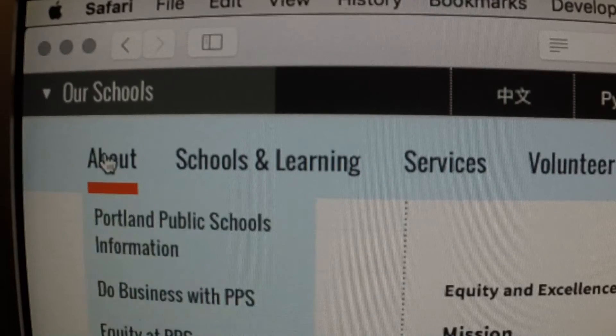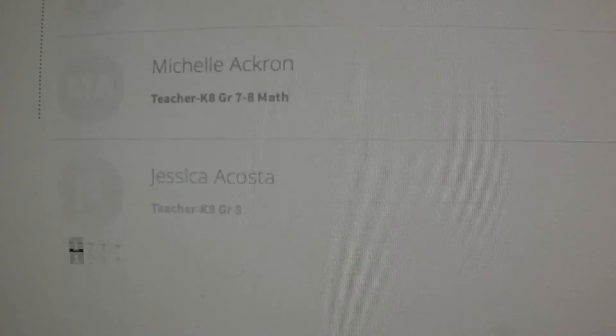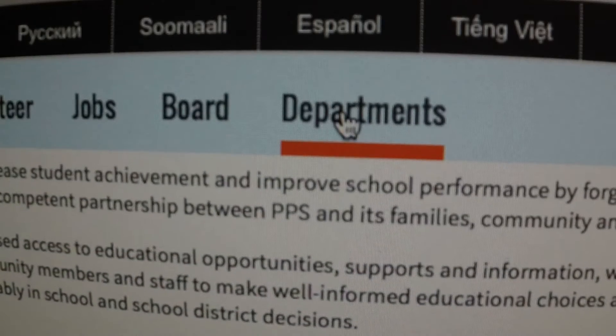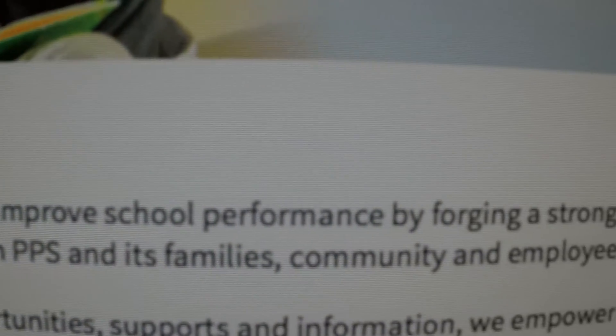If you're looking for the email or telephone number of one of PPS's more than 6,000 employees, check out the new searchable database under About. Also on the channel bar is a link to a directory of all our departments. On every department homepage, you'll find a vision statement and quick contact information if you have questions or concerns.